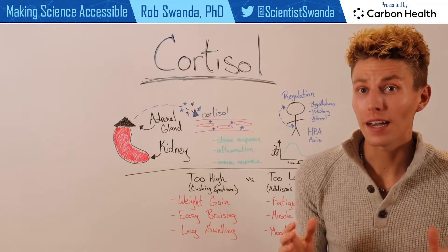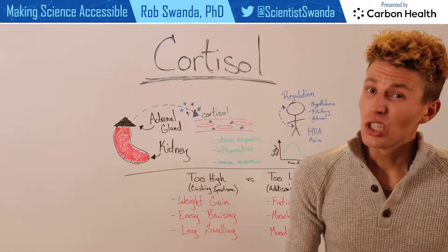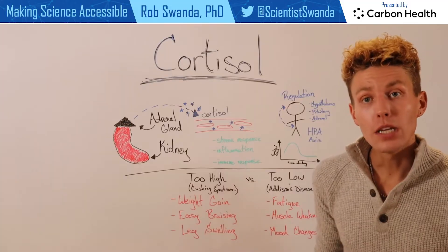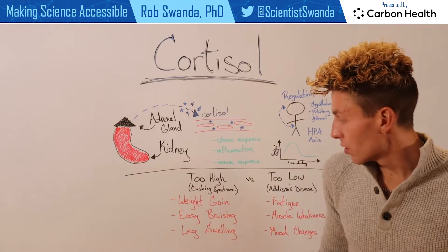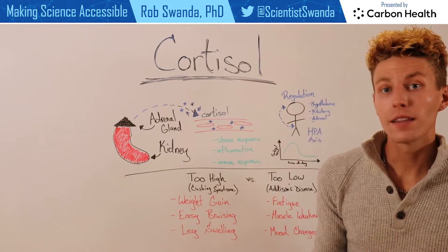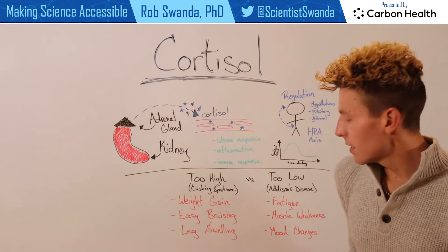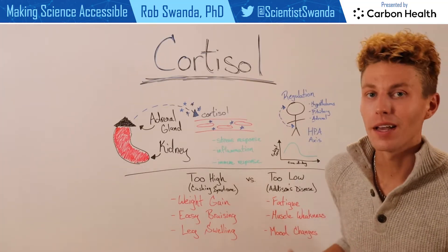While it's important that cortisol levels are cyclic, we can have conditions where they can be too high or too low. When they're too high, this could be known as Cushing syndrome, which includes conditions such as weight gain, easy bruising, and leg swelling. When cortisol levels are too low, this could be known as Addison's disease, which is related to fatigue, muscle weakness, as well as mood changes.